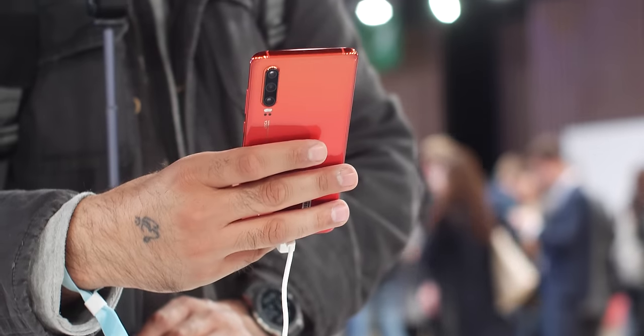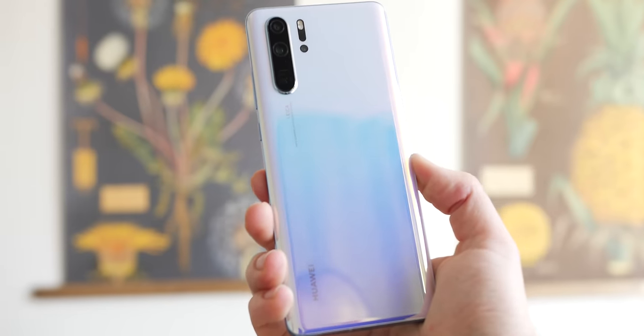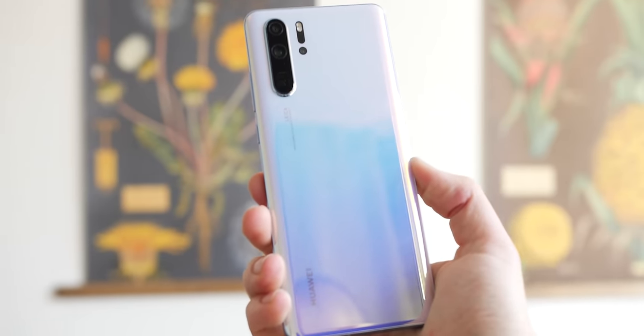For starters, this is just a great looking smartphone all around, especially in the sunrise red variant. I can't fault the breathing crystal option either — the two-tone colours really do catch the eye in hand, or anywhere else you have this phone for that matter.